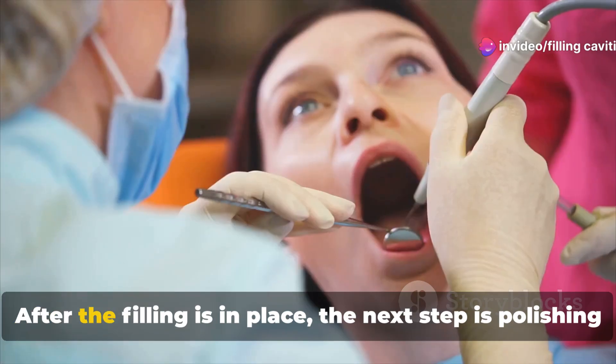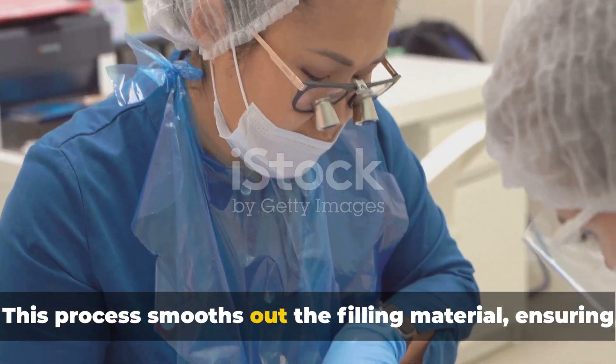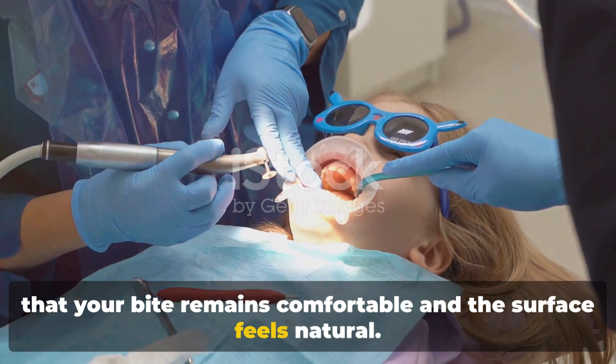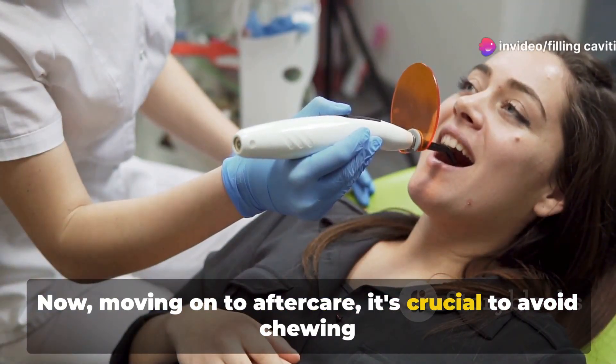With the cavity filled, what's left is just the finishing touches. After the filling is in place, the next step is polishing the tooth. This process smooths out the filling material, ensuring that your bite remains comfortable and the surface feels natural.